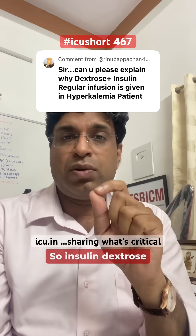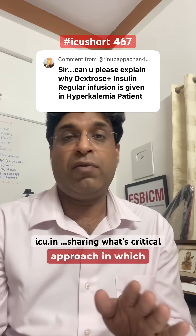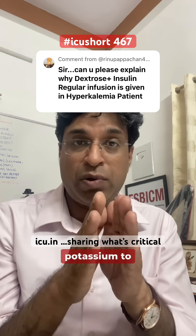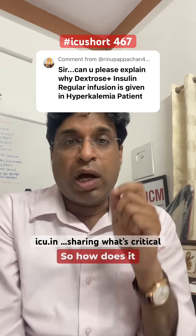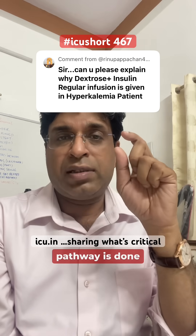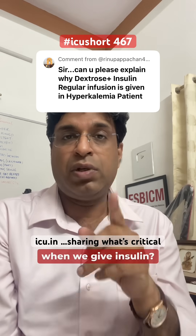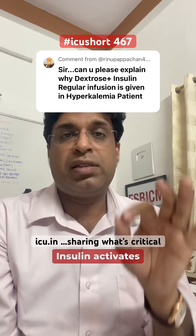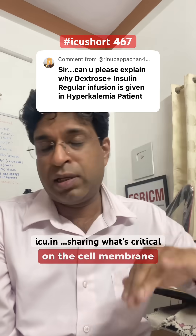Insulin and dextrose help with the second approach, in which we want potassium to shift into the cell so that the blood level goes down. The pathway is carried out by insulin. When we give insulin, it activates the sodium-potassium-ATPase pump on the cell membrane intracellularly.